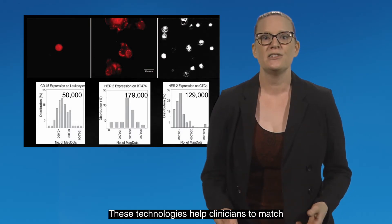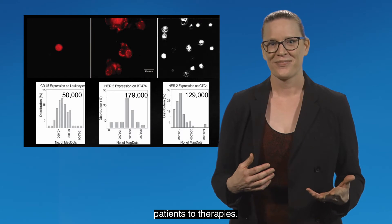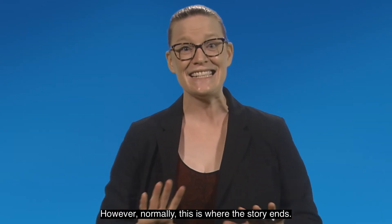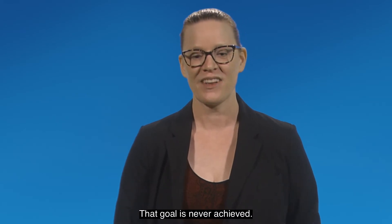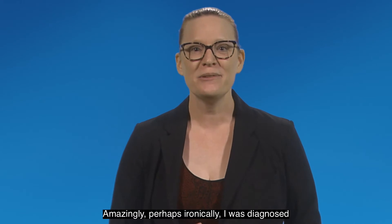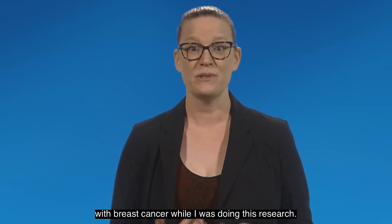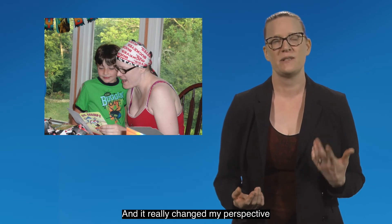These technologies help clinicians to match patients to therapies. However, normally this is where the story ends — that goal is never achieved. Amazingly, perhaps ironically, I was diagnosed with breast cancer while I was doing this research, and it really changed my perspective on how research is conducted.